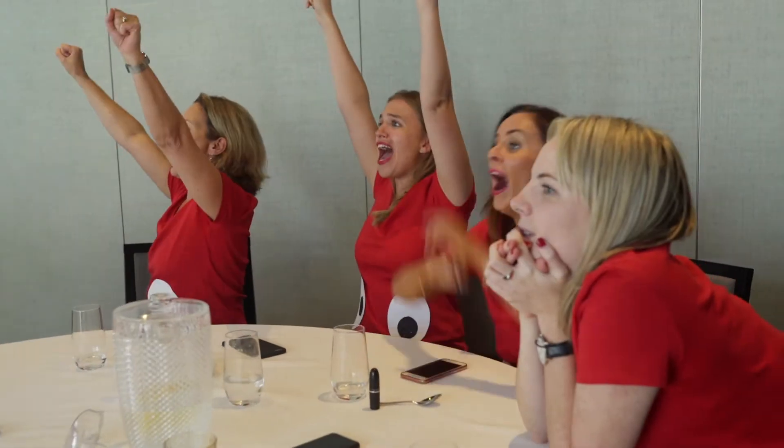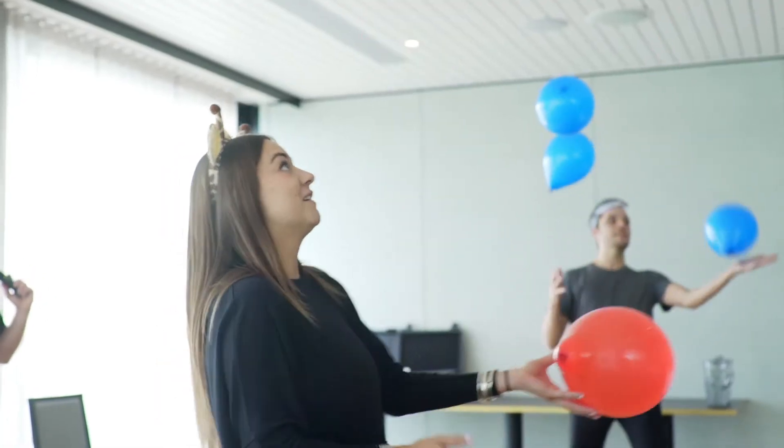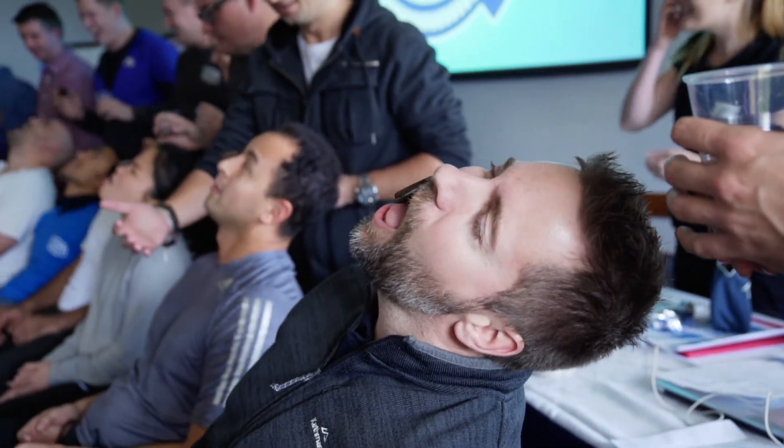This game is perfect if you're looking for an entertaining team building event or energising breakout activity. It's a really awesome way to inject some fun, a little bit of competition and just some really good belly laughs into any conference.